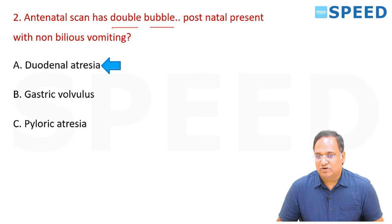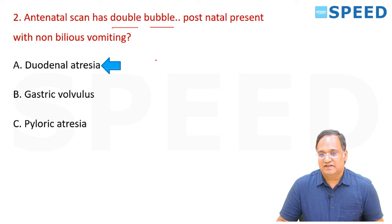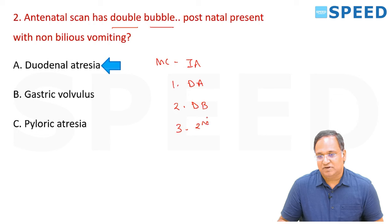The answer is duodenal atresia. The most common type of intestinal atresia is duodenal atresia. It presents with a double bubble sign, and the lesion is present in the second part of the duodenum.